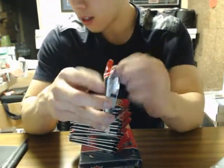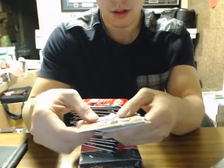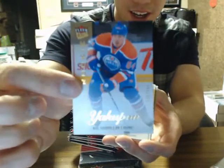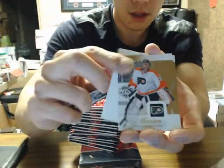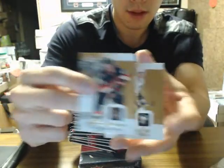Just a reminder regarding the non-serial inserts — they are not shipped from the product. This is a different type of break. We've got Nail Yakupov Ultra Rookie at $4.99. So we've got base cards.